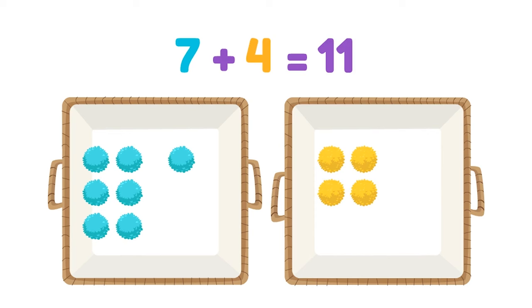Let's check by counting: seven, eight, nine, ten, eleven!